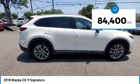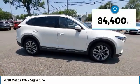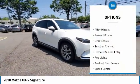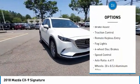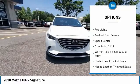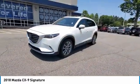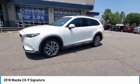This vehicle has less than 85,000 miles. Here are some of this vehicle's great options: rain-sensing wipers, electronic stability control, alloy wheels, power liftgate, brake assist, traction control, remote keyless entry, fog lights, four-wheel disc brakes, and speed control.